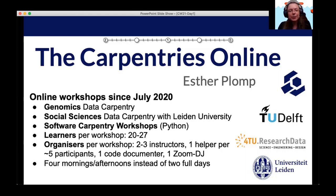I wanted to take the opportunity today to talk about how to take the carpentry workshops online, which are basic programming workshops we held physically at TU Delft since 2018. But surprise — in 2020, we had to take them online with absolutely no experience doing that.